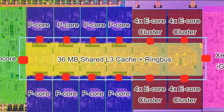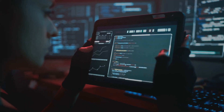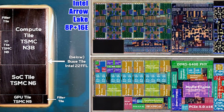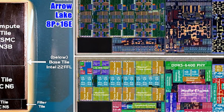Hey tech enthusiasts! Ever wondered what's cooking inside Intel's latest CPU? Today we're diving deep into the game-changing Arrow Lake CPU and its innovative chiplet-based design. Intel's Arrow Lake CPU architecture is breaking new ground with its chiplet-based design. Unlike traditional monolithic designs, Arrow Lake uses a combination of different tiles, each specializing in specific tasks.